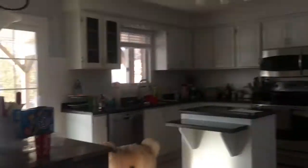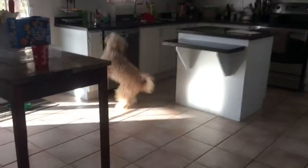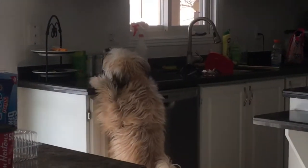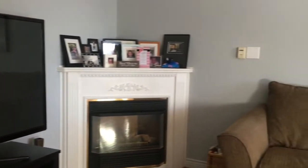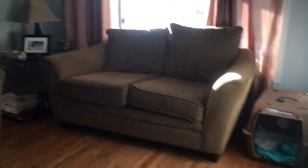Once you get out of the basement, we have the kitchen. And that's my dog Charlie — a very bad dog trying to get food from the kitchen. And then we have the living room. We just have our TV, a fireplace, and our couches. And we also have the dog's kennel in here.